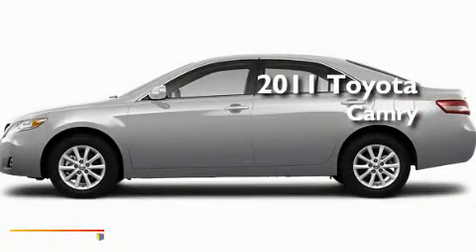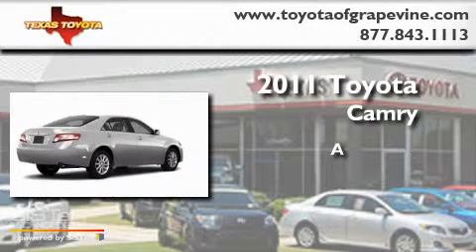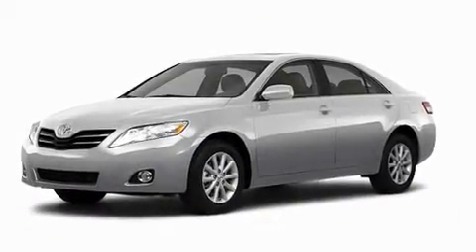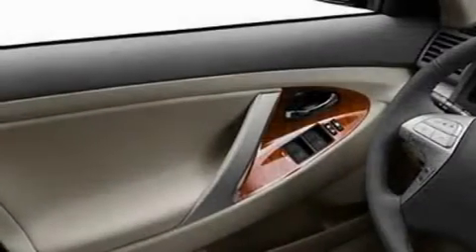This is a brand new 2011 Toyota Camry. Its top features include a power moonroof, a power passenger seat, cruise control, a premium audio system, and a security system.